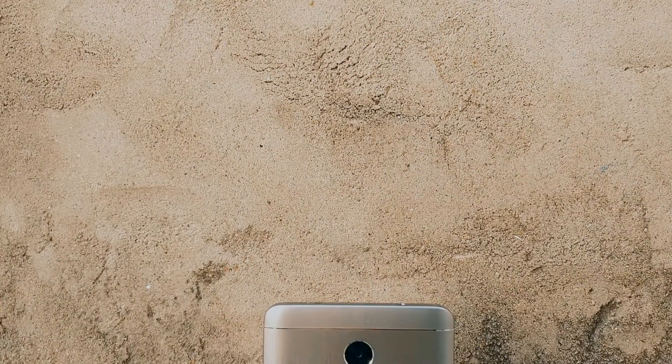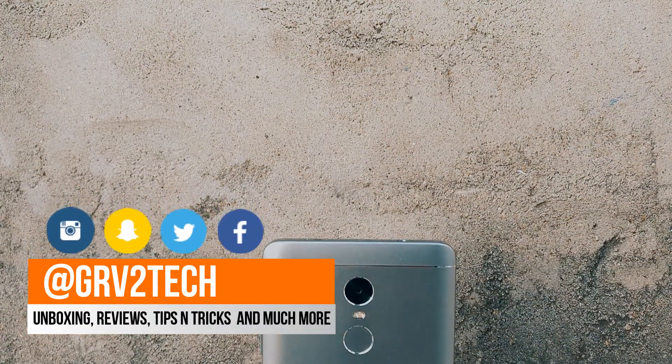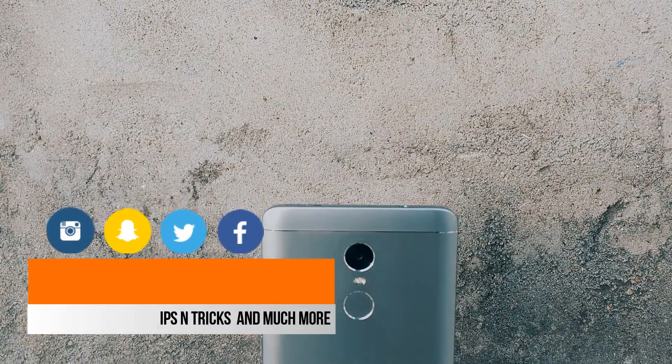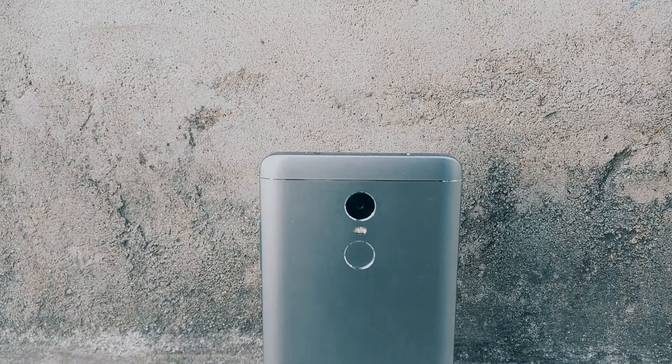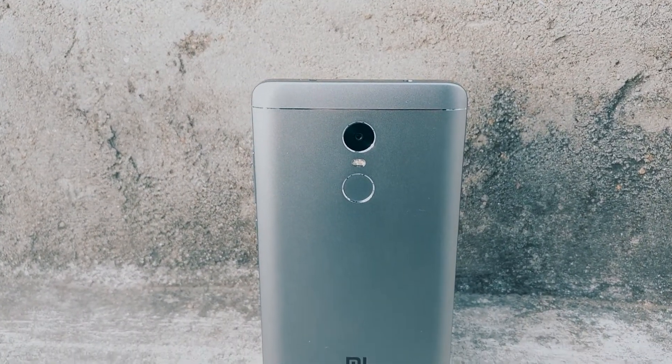Hey, what's up guys, Gaurav here and you are watching GRV2Tech. Today, I am going to share the top 5 things or features that I love about Redmi Note 4. These are just my thoughts — if you disagree, then it's okay. So without wasting any more time, let's begin.